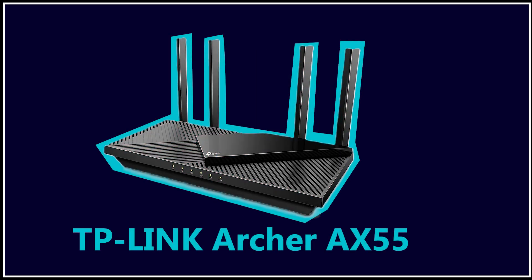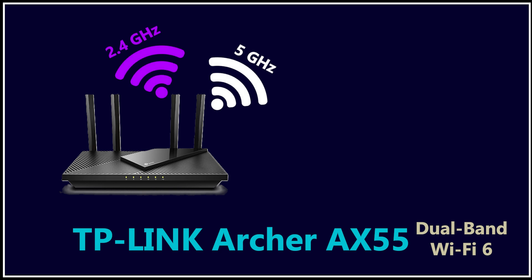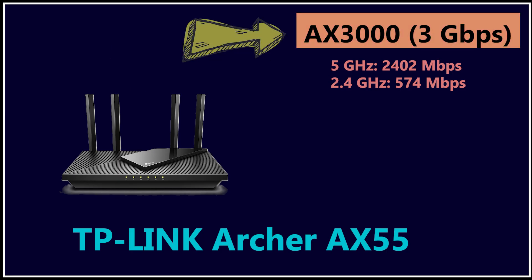Number five is the TP-Link Archer AX55. I've talked about this router many times on this channel because in my opinion it is one of the most reliable budget Wi-Fi 6 routers TP-Link makes, especially now that it is around $65. It is a dual-band router with 2.4 GHz and 5 GHz, offering combined theoretical speeds of about 3 gigabits per second. When it comes to Wi-Fi speeds, the numbers you see on the boxes are theoretical — in real-world scenarios due to interference, distance, walls, and device limitations, you're almost never going to hit those exact speeds.